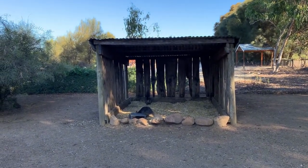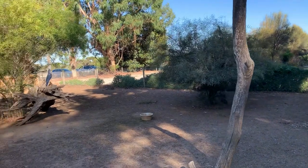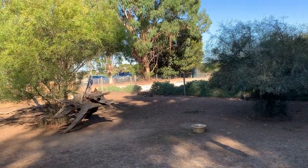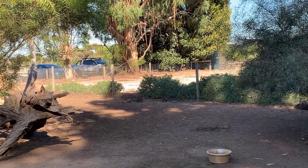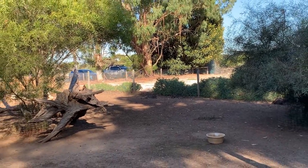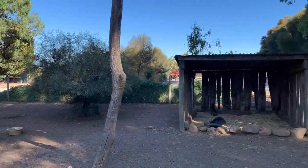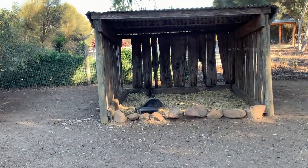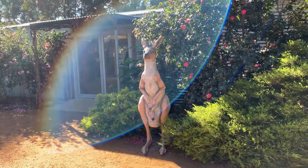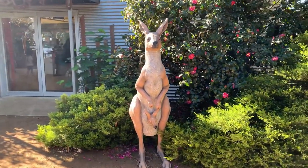There are a couple of them feeding there and you can see the third and fourth one just lying in the shade near the fence. Look at this kangaroo statue with a joey guys — it looks very beautiful.